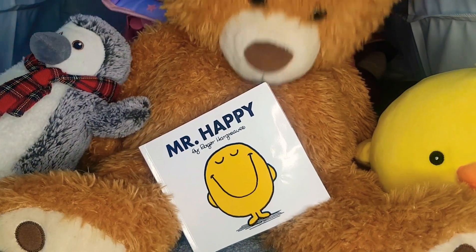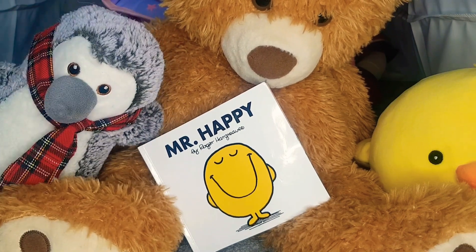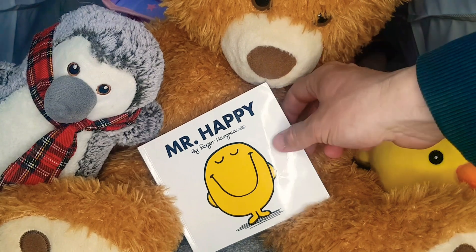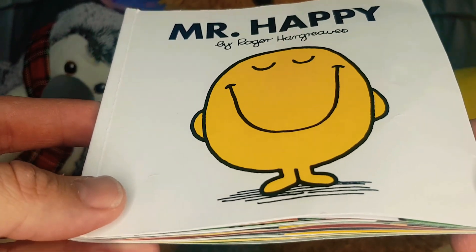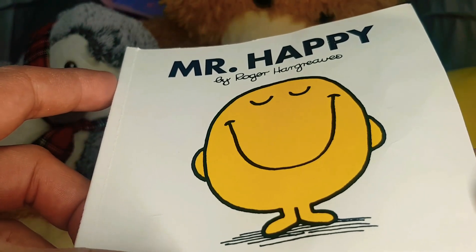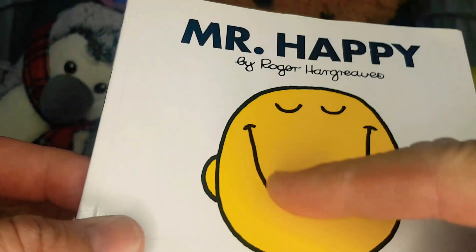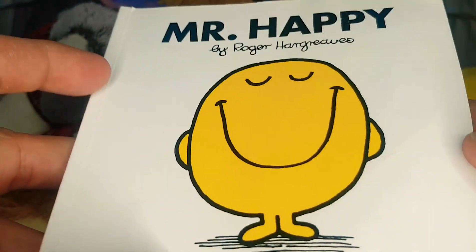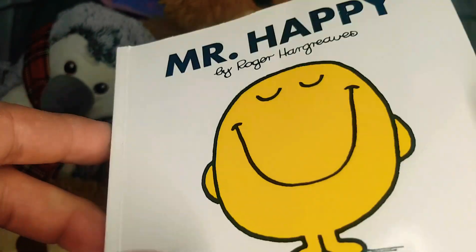And of course cuddly Teddy — hi Teddy, hi there! So our book today is called Mr. Happy. Do you know about the Mr. Men? They're very special books from a long time ago, but they're so so fantastic. Look at Mr. Happy — he looks so happy with a big smiley face! Are you sitting comfy boys and girls? Then I will begin.